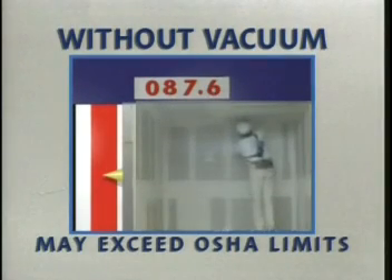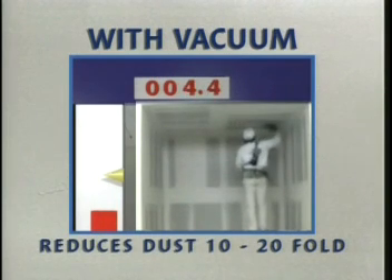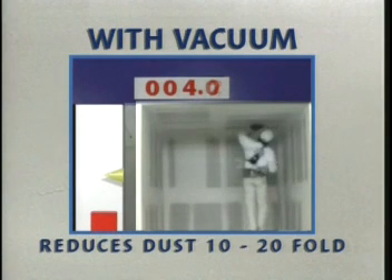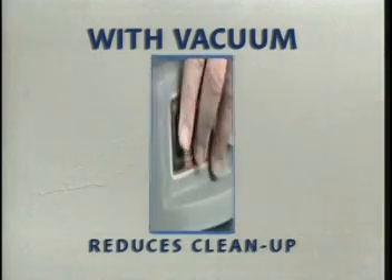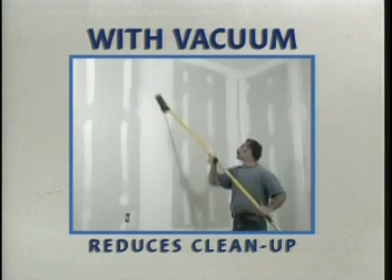What did the NIOSH/CPWR demonstration show? First, sanding without vacuum controls produces high levels of total dust, which may be a health hazard to the drywall finisher and to bystanders. Second, vacuum sanding devices decrease concentrations of total dust 10- to 20-fold during sanding, benefiting the health of exposed workers and bystanders. Finally, using drywall vacuum sanders could reduce cleanup costs while protecting building occupants, equipment, and furnishings from dust.